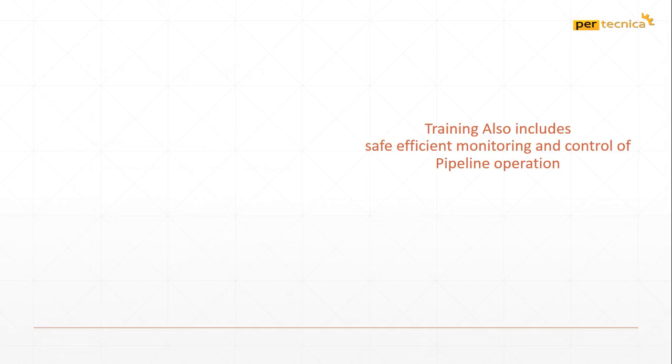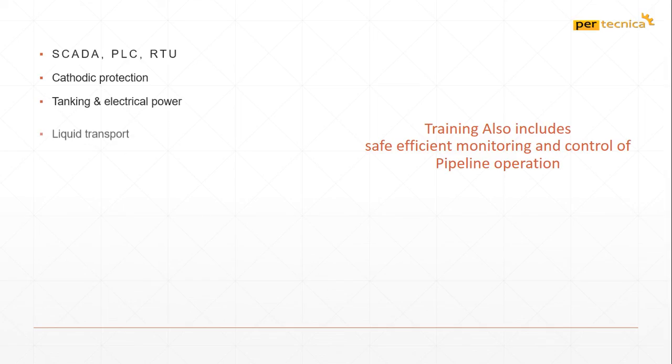For safe, efficient monitoring and control of pipeline operations, our training also includes SCADA, PLC, RTU, Cathodic Protection, Tanking and Electric Power, Liquid Transport, Leak Detection System, and Pumping Stations.